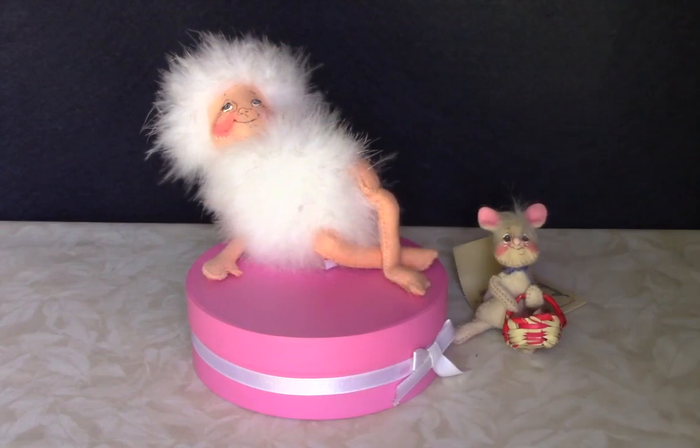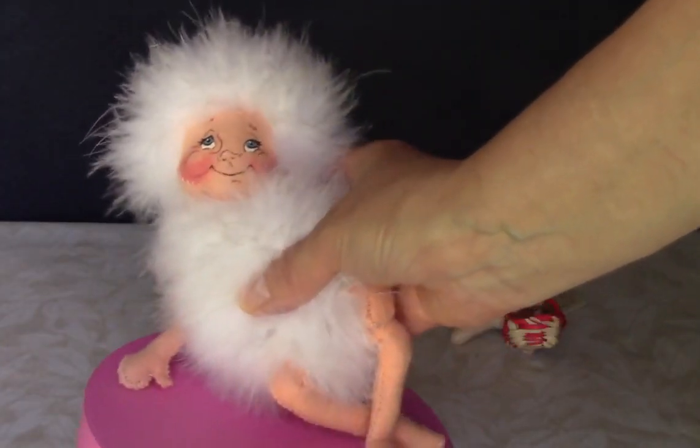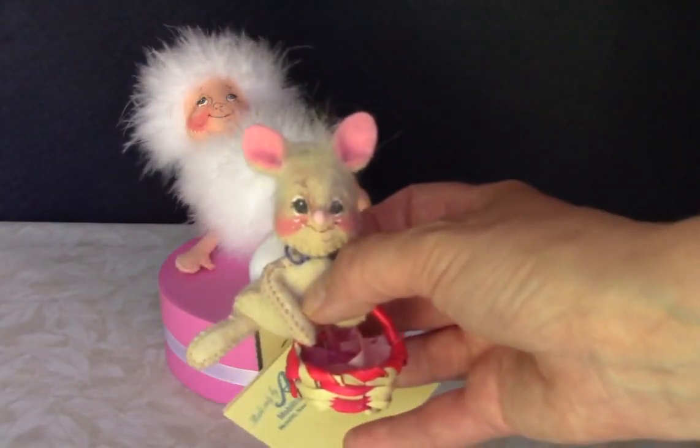There were a couple of non-Christmas dolls in the lot too. This powder box doll is very unusual. And here's a little Easter bunny with his basket.